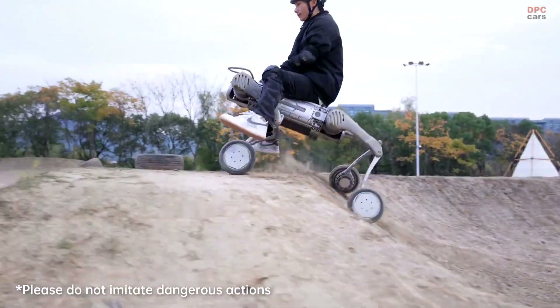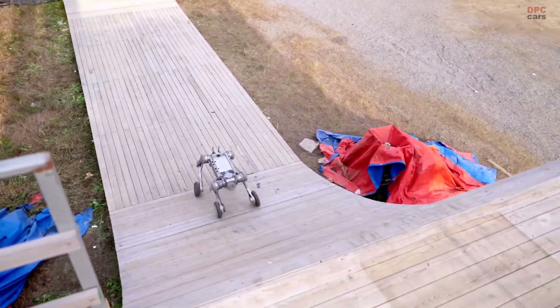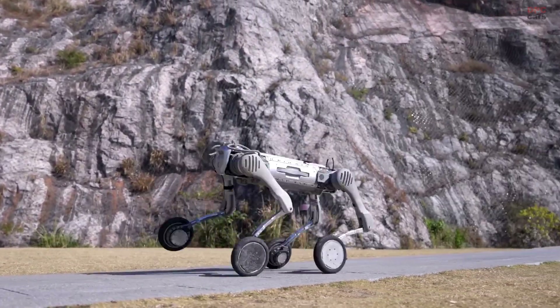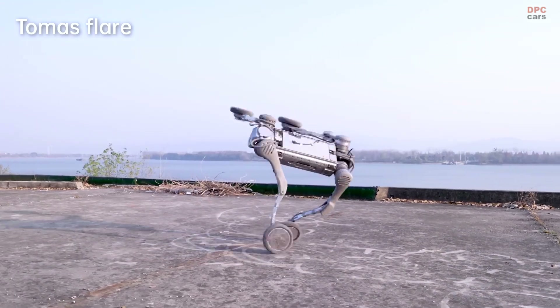The Unitree B2W Robot Dog represents a groundbreaking innovation in robotics, offering an impressive combination of agility, adaptability and advanced technology. Developed by Unitree Robotics, this quadruped robot is designed to perform efficiently across diverse terrains, making it ideal for industrial and operational use cases.